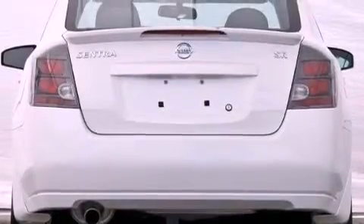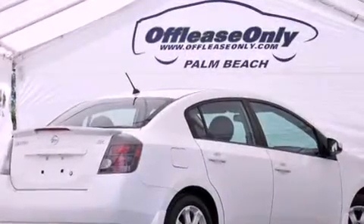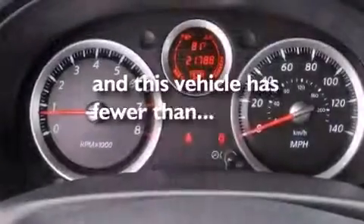Features include aluminum wheels, a low tire pressure indicator, cruise control, a CD player, an electronic throttle, performance tires, a rear spoiler, rear impact crumple zones, air conditioning, and this vehicle has less than 22,000 miles.